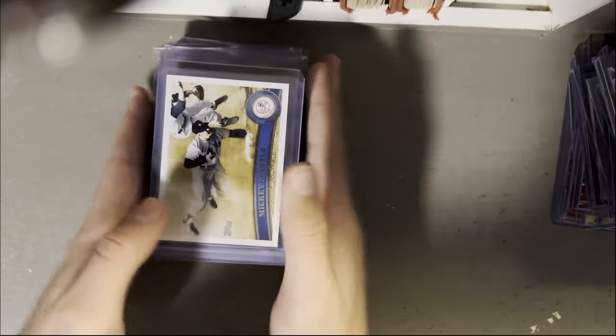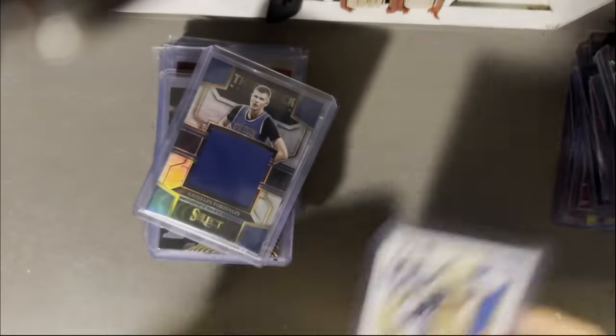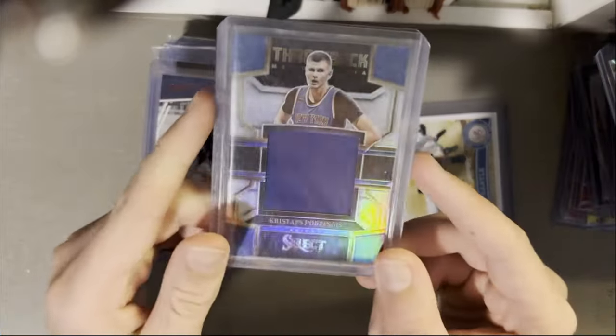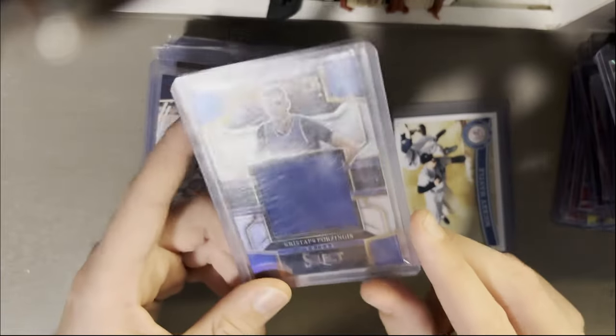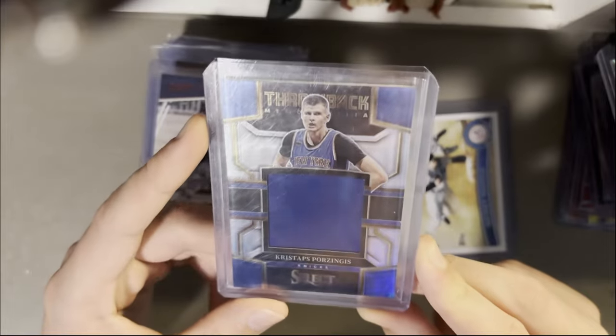This is a cool one — I don't know if it's a short print or what, but it's a Mickey Mantle Topps card from 2011. I think it's a short print, or I like to tell myself it is. Then KP throwbacks, Game Awards Select — one of the few products that actually has Game Awards stuff. They've got some cool things like LeBron on the Cavs. Really cool stuff, I like them.